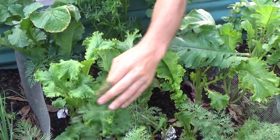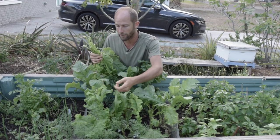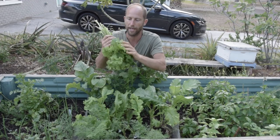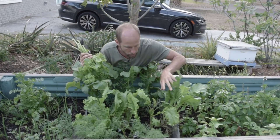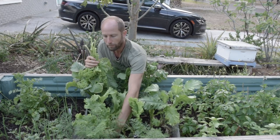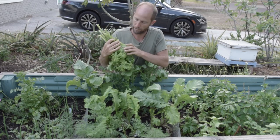I'll probably come back through and harvest this mustard again in about a week — it will be back to about this size. Now I also don't want this to bolt yet. When it bolts it starts to get really strong mustardy flavor and it shoots up instead of producing leaves. So where it's bolting I'm going to go ahead and take those off so that it keeps producing leaves.